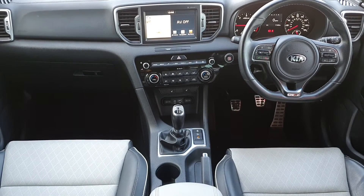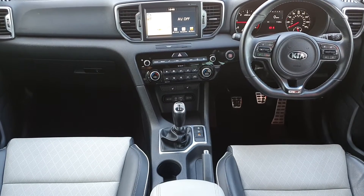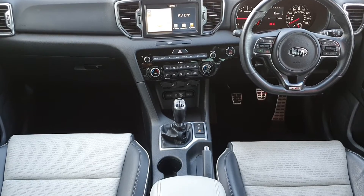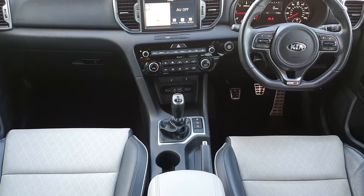It also has Android Auto and Apple CarPlay. Underneath we've got our dual climate controls with air conditioning as standard. Below that we've got some extra storage space with access to 12 volt power ports and a USB charging port.